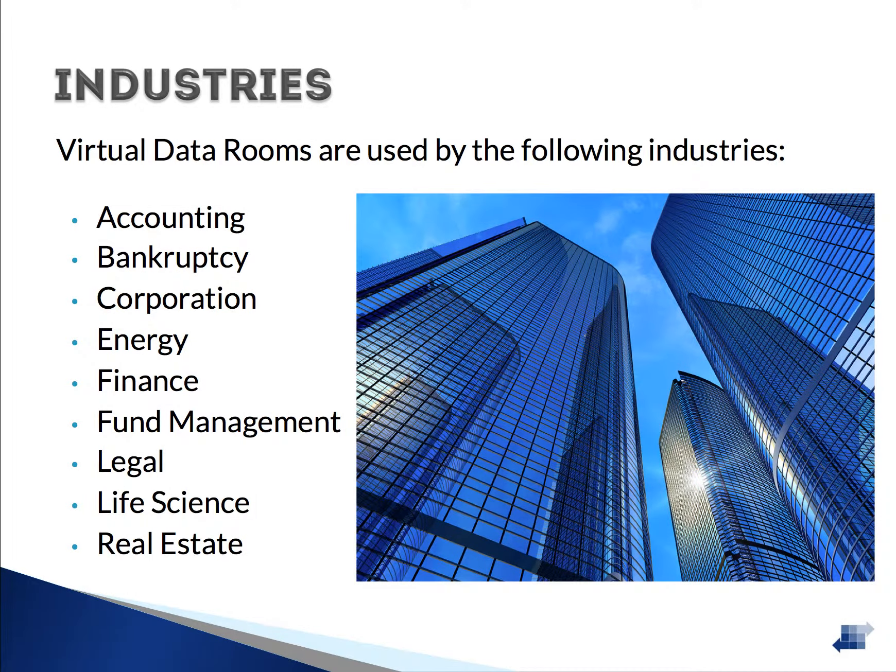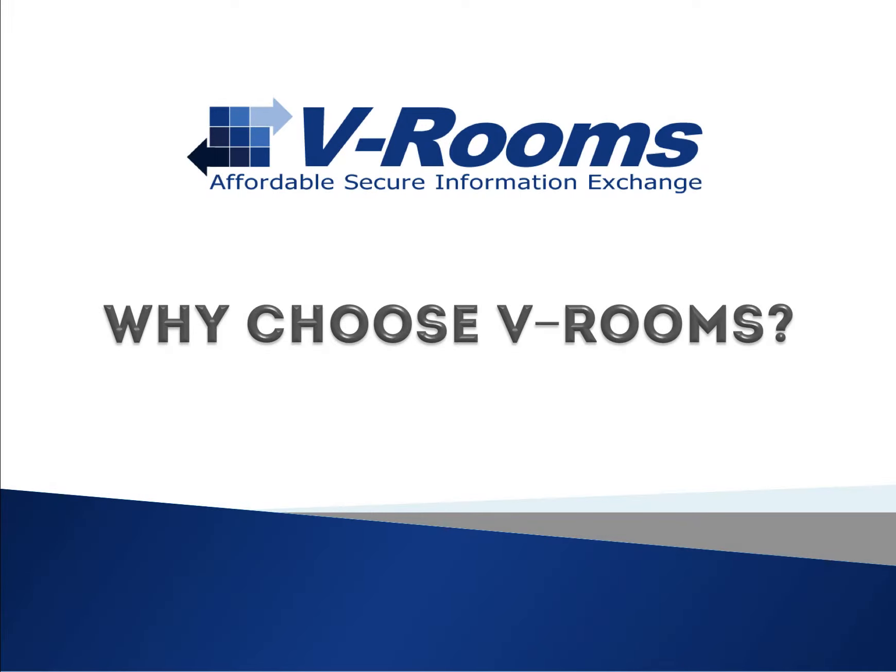Originally intended to speed up due diligence proceedings and M&A transactions, the modern Virtual Data Room has found a place in a variety of industries. The ability to share large amounts of documents quickly and securely has found a place in a variety of projects and helps keep companies in compliance with various regulatory bodies.